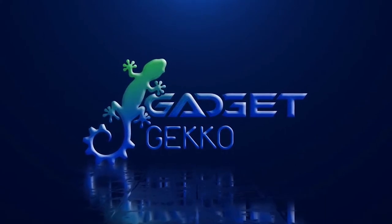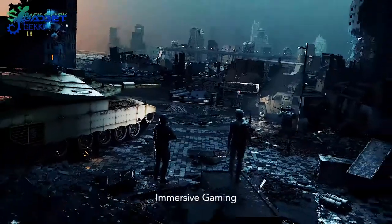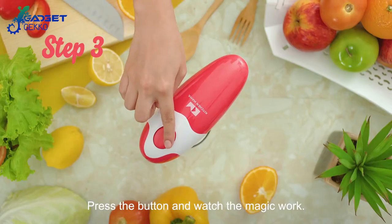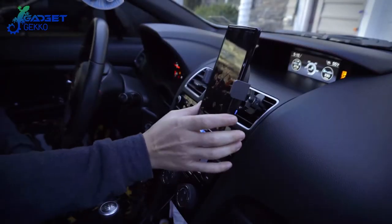Welcome to Gadget Gecko, where we crawl the internet jungle in search of the top 10 best gadgets to automate your life. If you're looking for the best cool gadgets in tech news or the latest tech deals on Amazon must-have gadgets, then you're in the right place. So gear up with Gadget Gecko.